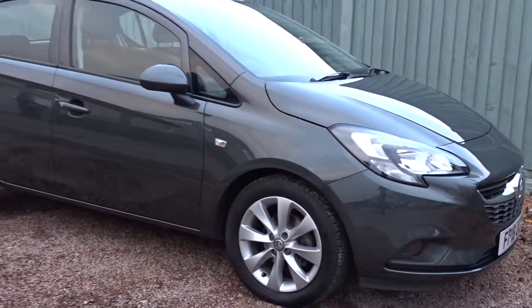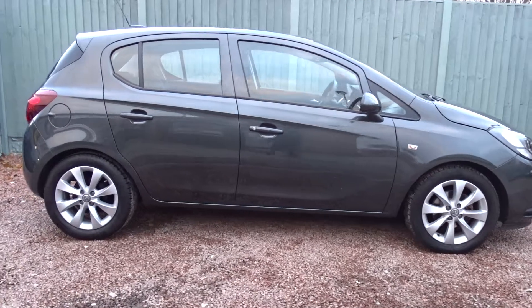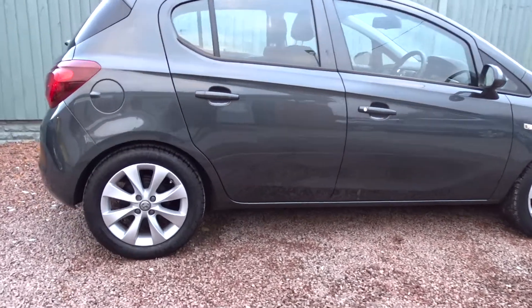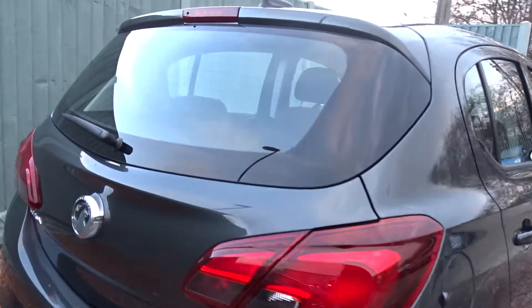Today at Pentagon we've got a really nice example of the Vauxhall Corsa Energy, powered by a 1.4-litre 16-valve petrol engine. This five-door hatchback comes with 16-inch multi-spoke alloy wheels, DAB radio, Bluetooth, and much more besides.